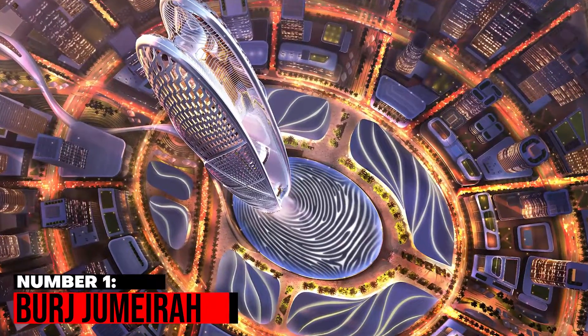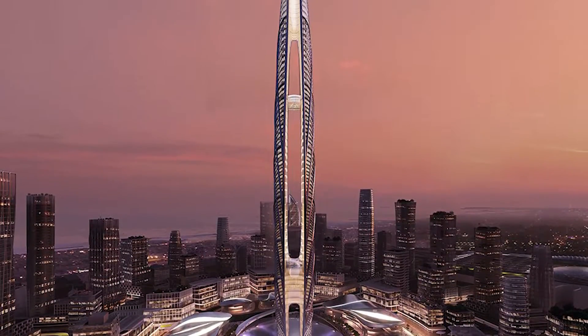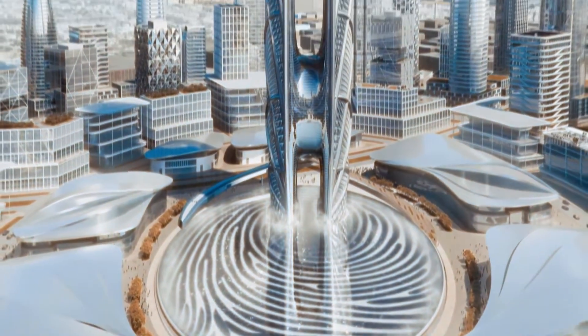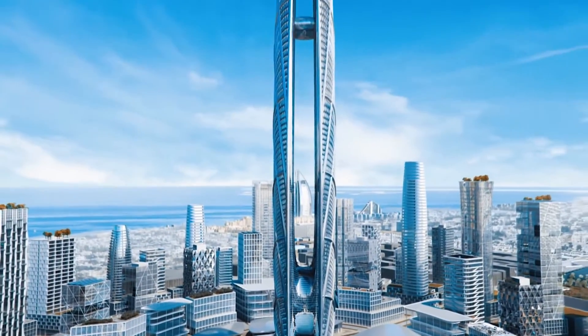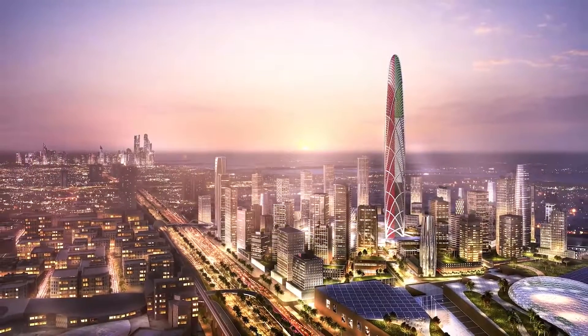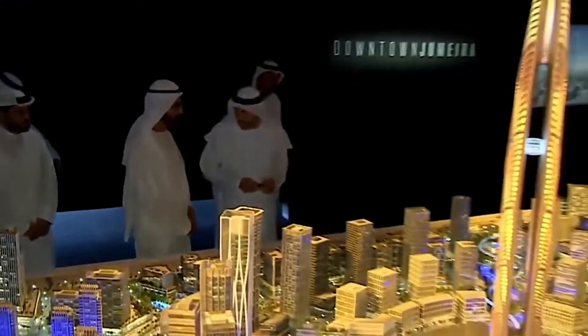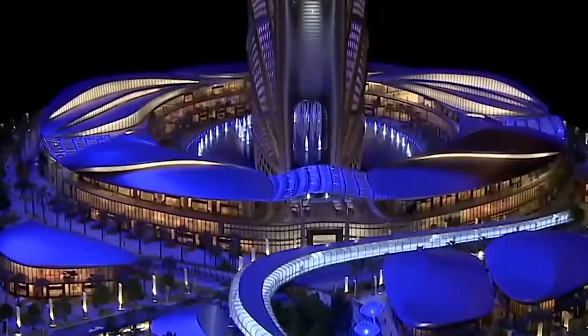Number 1: Burj Jumeirah. One of the brand new mega-projects in Dubai that will astound you is Burj Jumeirah. It is situated close to Burj Al Arab. This stunning building will be 550 meters tall. The Burj Jumeirah has a beautiful appearance because of its design, influenced by the Arabian desert's flowing oases and sand dunes.